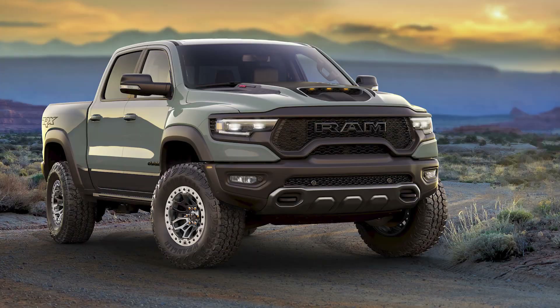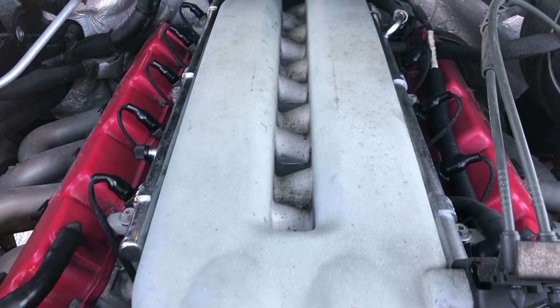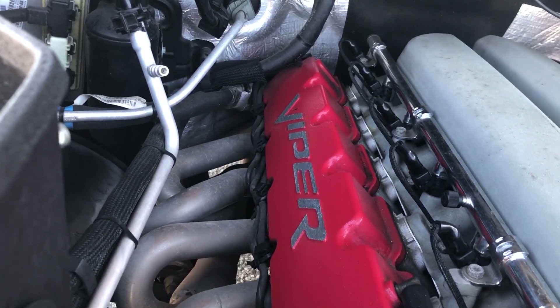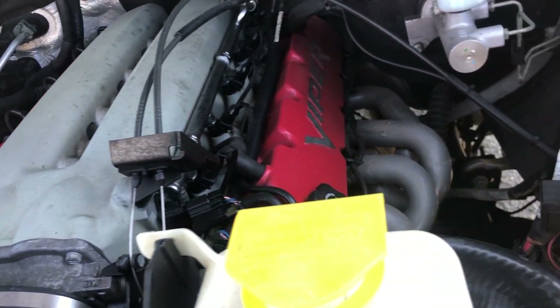These days RAM is doing very cool things and has joined the horsepower wars by sticking the 6.2-liter supercharged HEMI V8 under the hood of the RAM 1500 TRX, effectively making it a Hellcat RAM with 702 horsepower. But back in 2005, Chrysler was also doing crazy things like sticking a massive V10 Viper engine into the RAM trucks, and that's what we have today — a 2005 RAM SRT10.